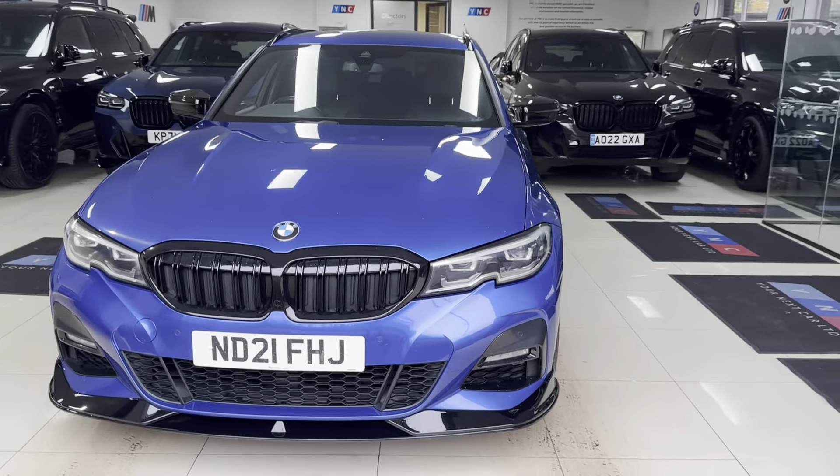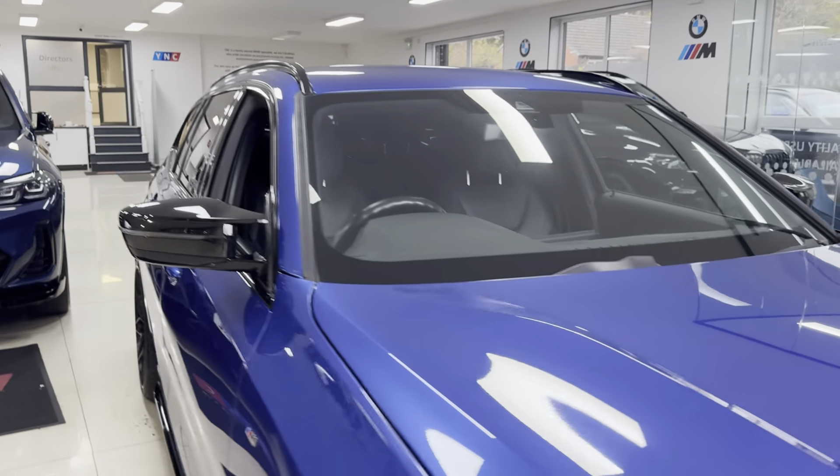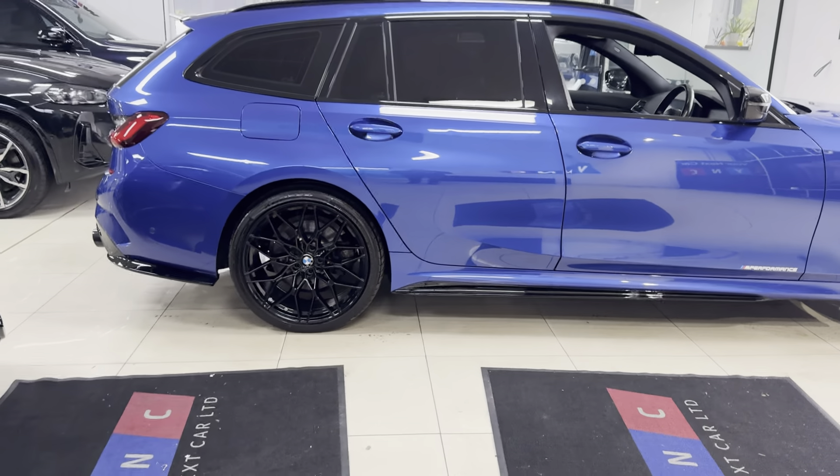Hi and welcome everyone to the walk-around video here at Your Next Car — the G21 330e X-Drive M Sport, finished in Portimao blue. It benefits from the in-house enhancement kit alongside some nice features and options.